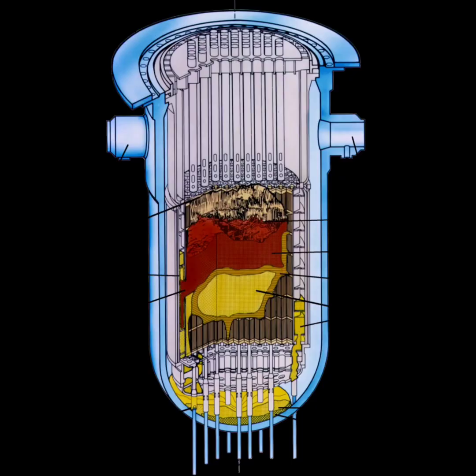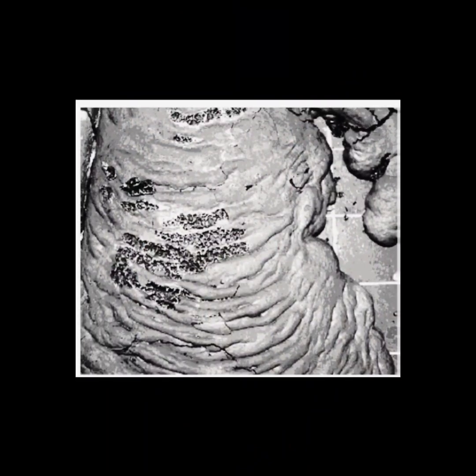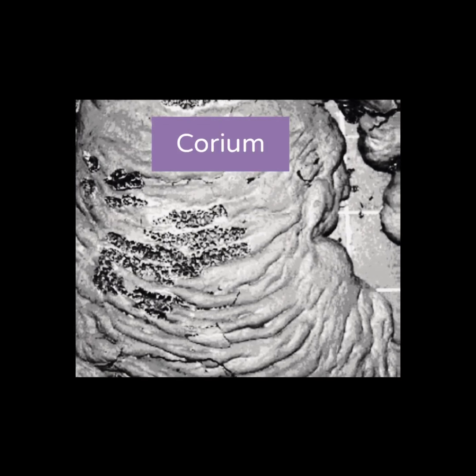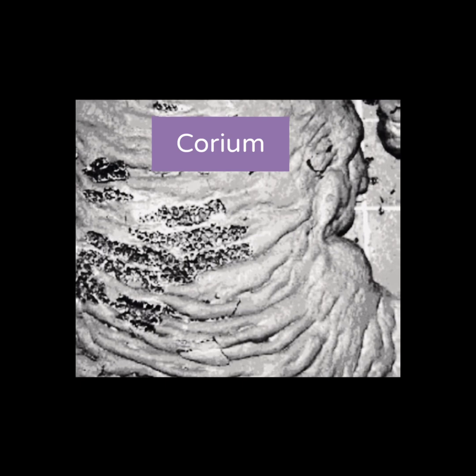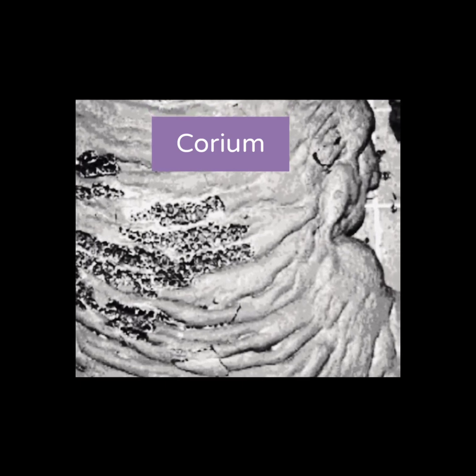Corium is a lava-like molten mixture of portions of the nuclear reactor core, nuclear fuel, fission products, and control rods. At Chernobyl, the corium melted through the bottom of the reactor vessel, oozed through pipes, ate through concrete, and eventually cooled enough to solidify. The spot where the corium solidified wouldn't be discovered until December of 1986.